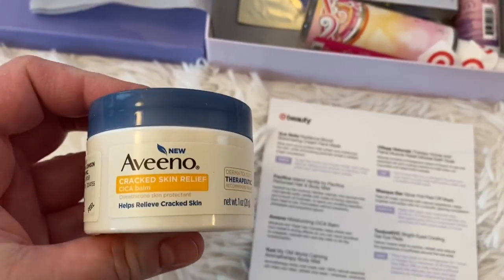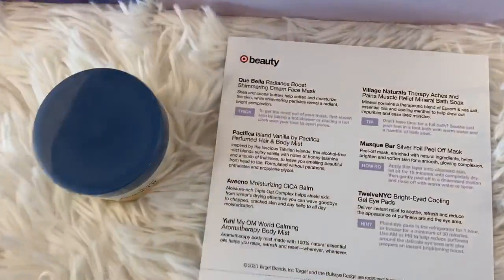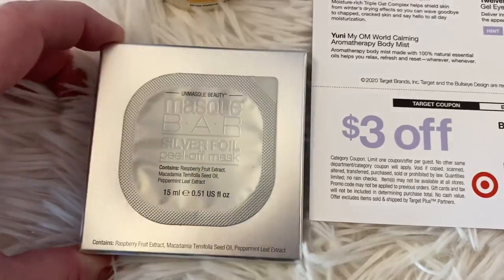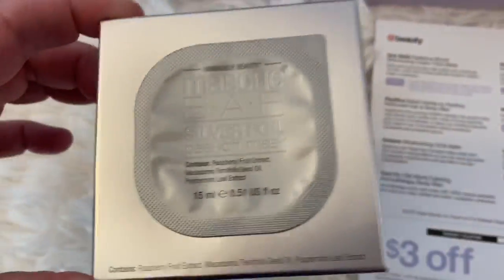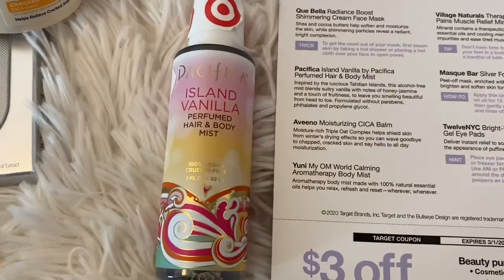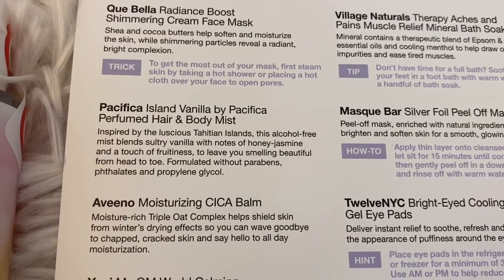First, we have an Aveeno Cracked Skin Relief with Triple Oak Complex — definitely a nice size, not full size, but certainly a good size. Then we have a Mask Bar Silver Foil Peel Off Mask — one treatment in here. Next, we have Pacifica Island Vanilla Perfumed Hair and Body Spray — vanilla with honey, jasmine, and a touch of fruitiness.